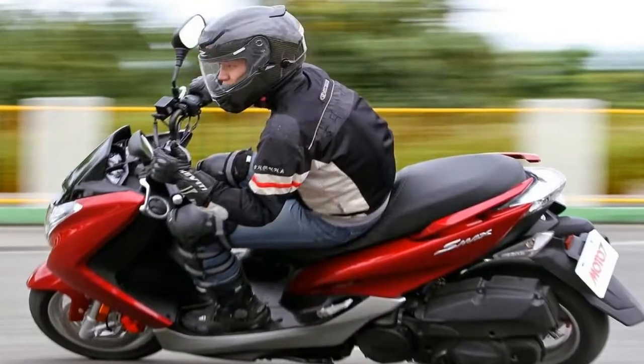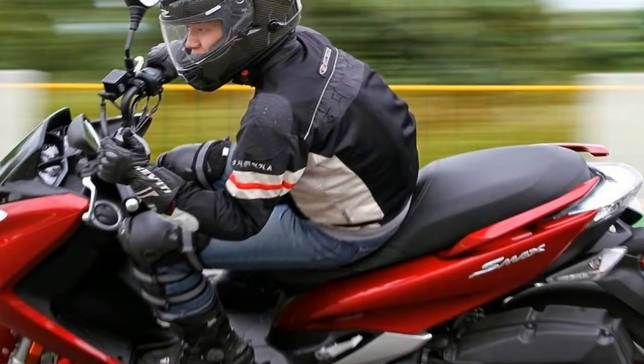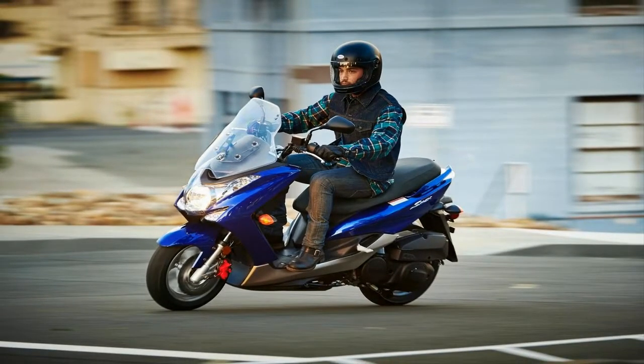Last year, passenger comfort got a boost over the previous year's model with increased padding in the pillion seat, and new LED marker lights on the front fairing improved safety by increasing front-on visibility.